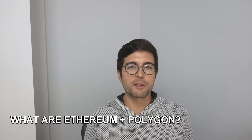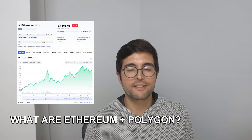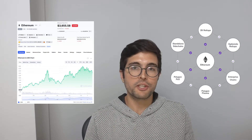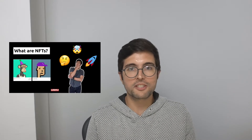But first, what are Ethereum and Polygon? Ethereum is a popular blockchain largely known for its cryptocurrency, ETH, and its ability to support NFTs. Polygon is an extension of Ethereum that allows it to scale by leveraging new algorithms and other chains alongside Ethereum. Watch this video if you want to learn more about what NFTs are.